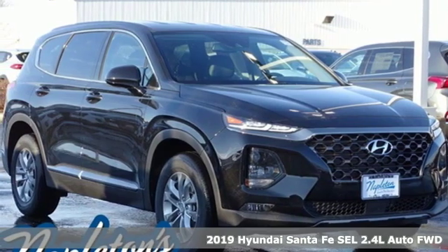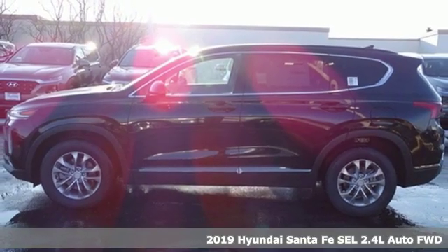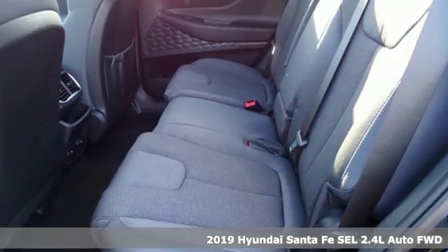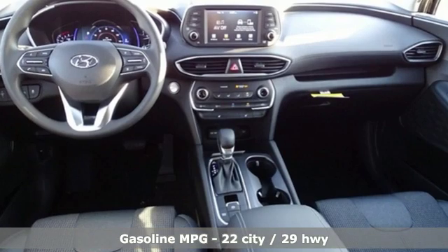Here's a new 2019 Hyundai Santa Fe. The style, power and space make it sensible for every day and epic for every weekend. And get ready for an impressive combination of features.